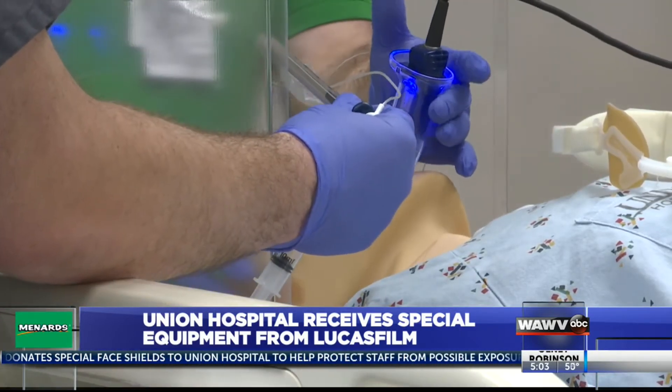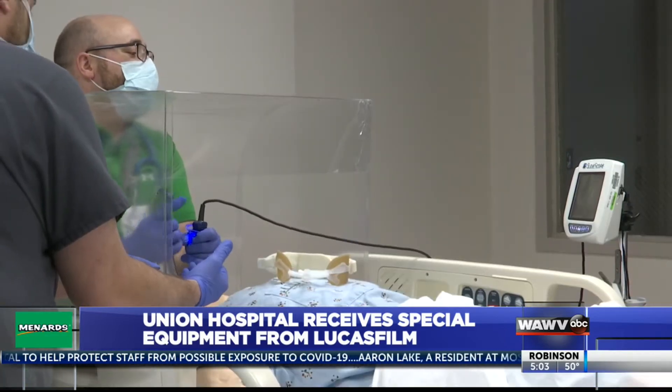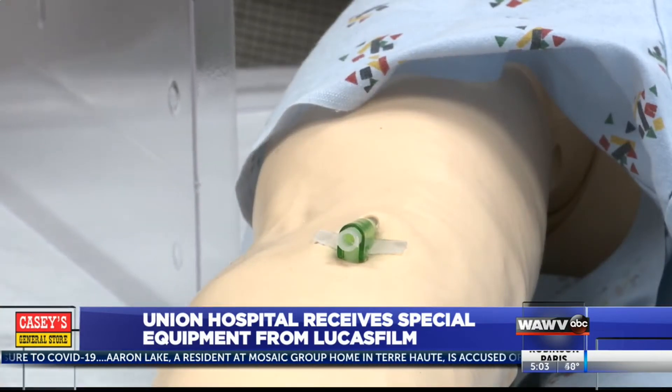The hospital will have 10 total of these shields, with two of them currently being used in the emergency room. A respiratory therapist with Union Health says the masks are a game changer.